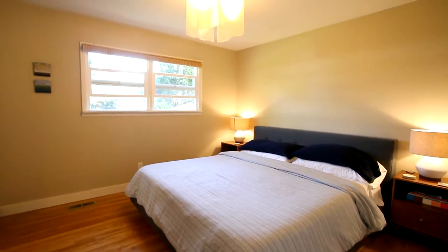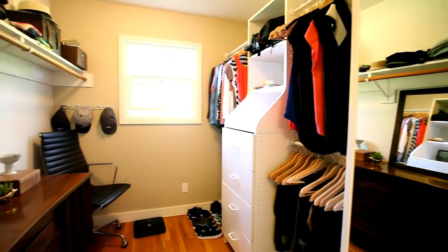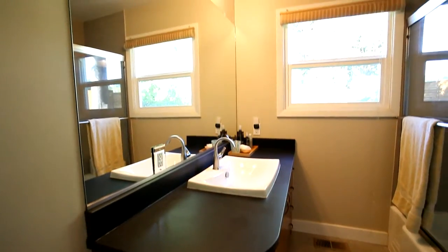Back inside, the master bedroom has a large walk-in closet, and you'll find a beautifully renovated full bath.